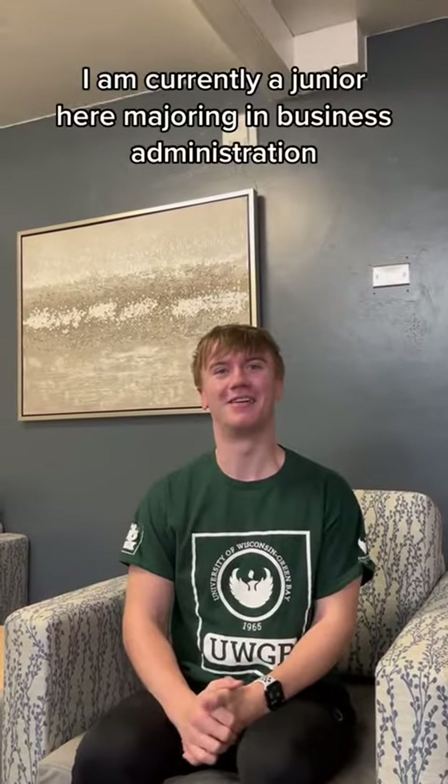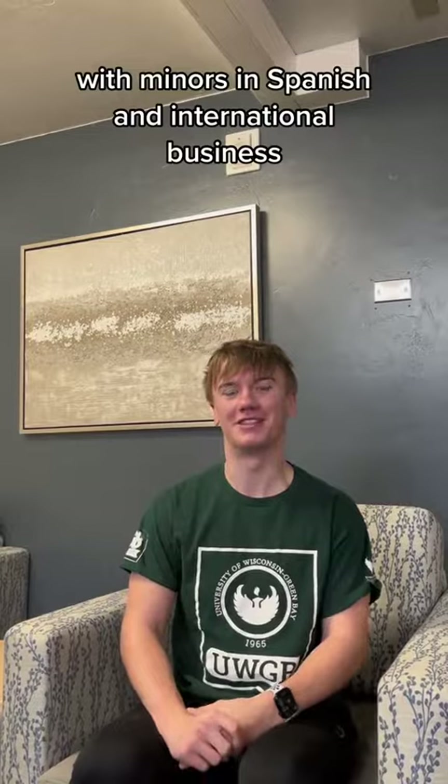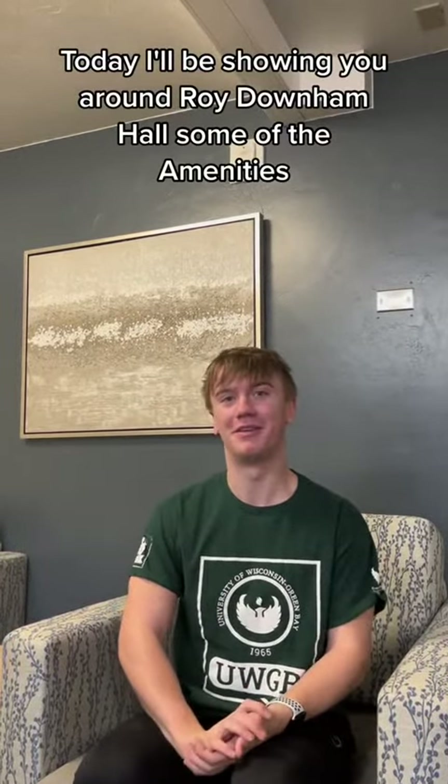Hello everyone, my name is Kenny Nelson. I am currently a junior here majoring in business administration with minors in Spanish and international business. Today I'll be showing you around Roy Donald Hall and its amenities.